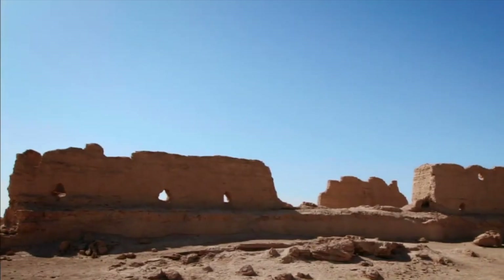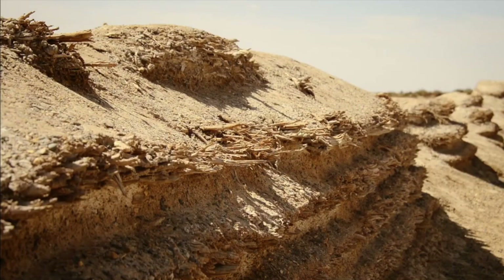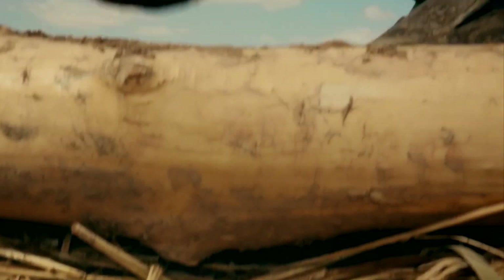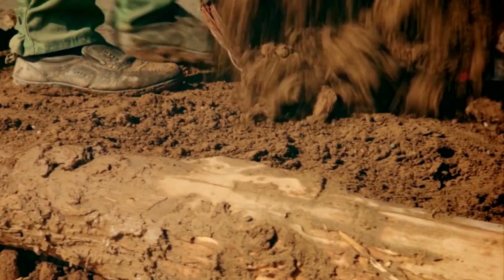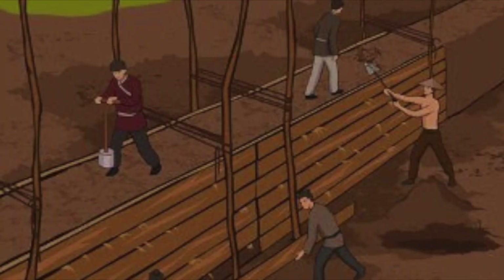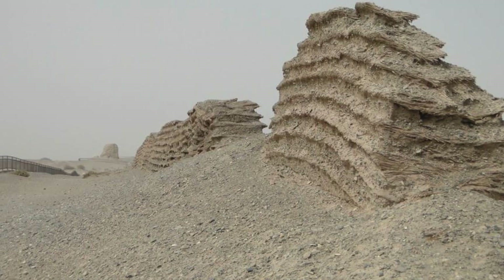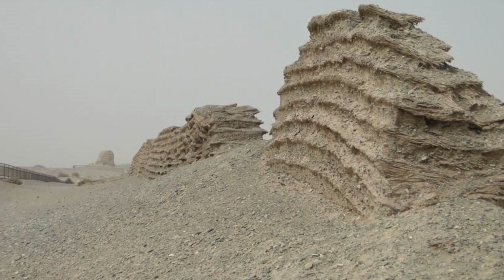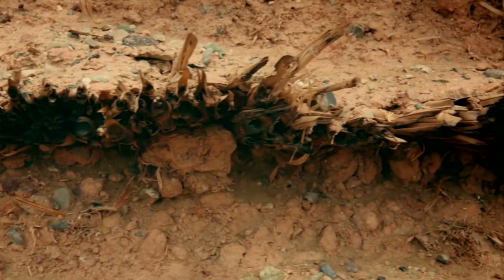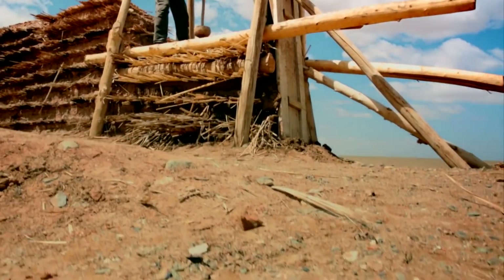At the heart of the wall's construction was the hung to technique, an ancient method used to build the earliest sections of the wall. This involved compacting layers of loess — a fine silty soil found abundantly in northern China — into wooden frames. Workers would layer the loess with gravel, straw, and other natural materials, then pound it down with heavy wooden mallets until it became as hard as stone.